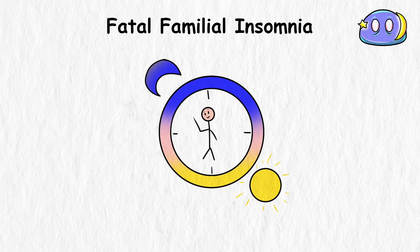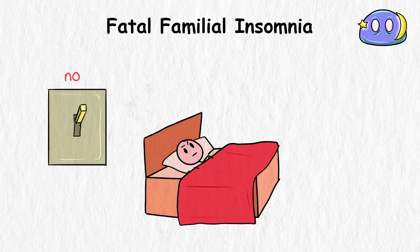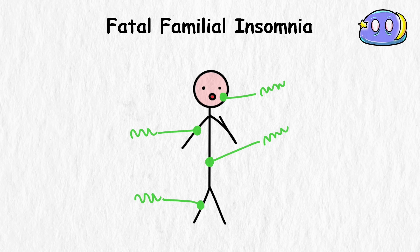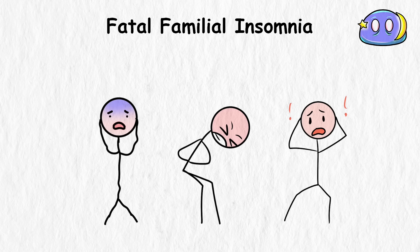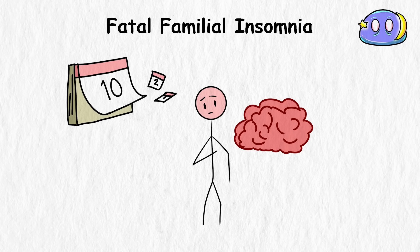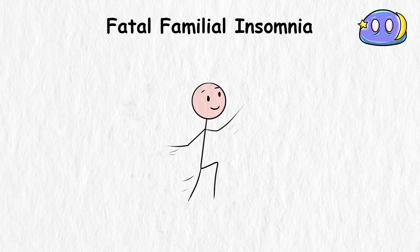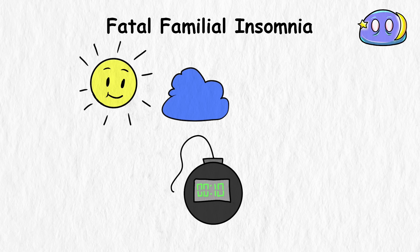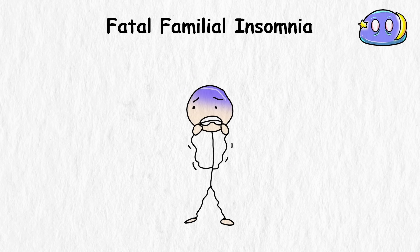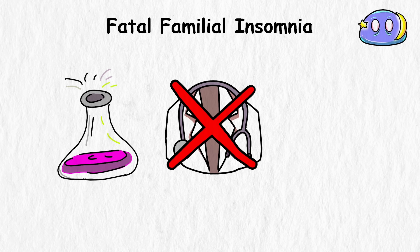You'll start experiencing disturbing symptoms — panic attacks, paranoia, phobias. Your brain quite literally starts to go insane from the unrelenting sleeplessness. Eventually, after months of torture, your body and mind just give out completely as systems start shutting down. FFI is hereditary, caused by a genetic mutation, so you could be a perfectly healthy person just going about your life until one day you get hit with this time bomb of a disorder carried in your own DNA — a death sentence carved into your biology. There's no known cure or treatment, just experimental therapies that may slightly delay the inevitable descent into that final, eternal slumber.